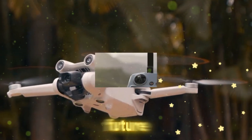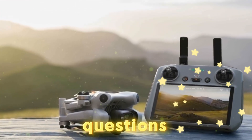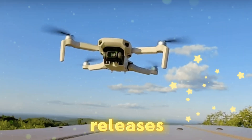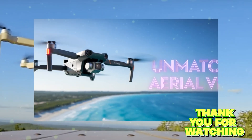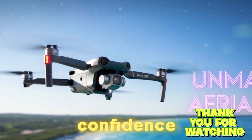Thanks for watching Technology in the Future. If you enjoyed this breakdown, drop a like, ask your questions in the comments, and subscribe for more tech updates, drone releases, and in-depth innovation insights. Don't forget to hit that notification bell so you never miss our latest uploads. Until next time — fly smart, stay curious, and always explore the skies with confidence.